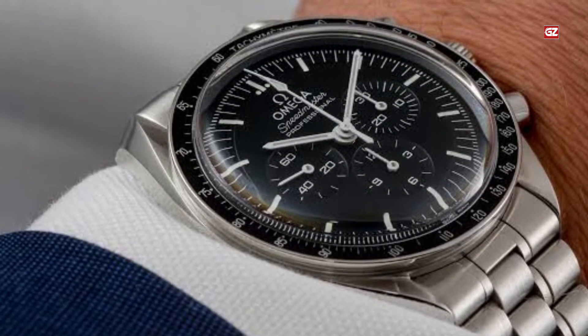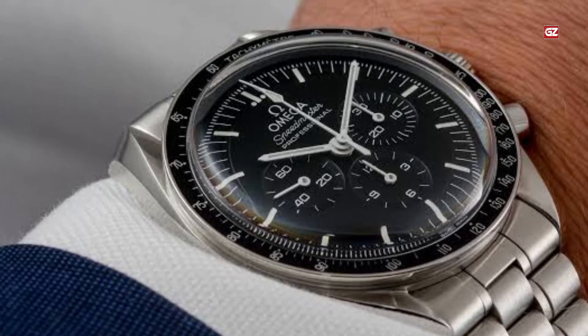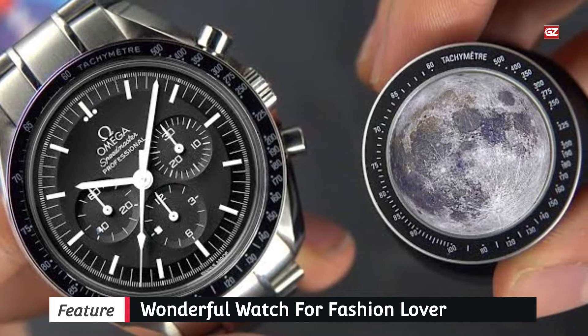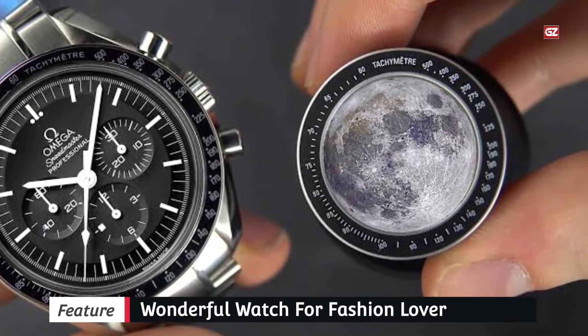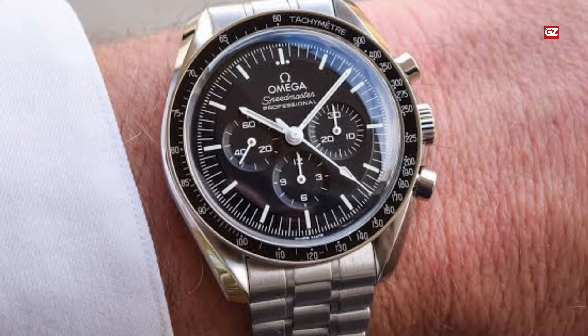The precision offered by Omega now averages 0 to +5 seconds per day, rather than -1 to +10 seconds per day with the preceding caliber. All details about this Speedmaster Professional Moonwatch Master Chronometer can be found here. The Snoopy Award model is also worth mentioning — as with all versions of the Moonwatch with a Master Chronometer movement, it's an extremely good watch to have.